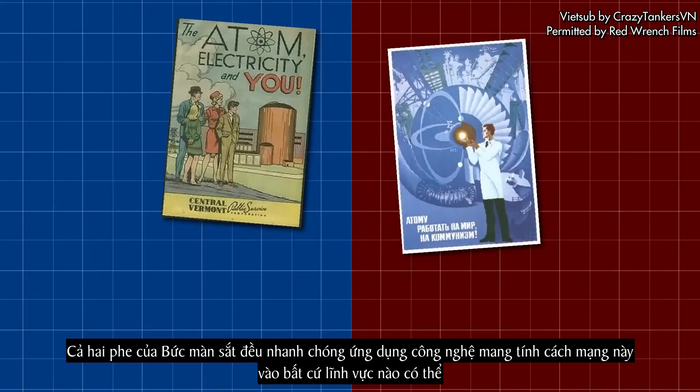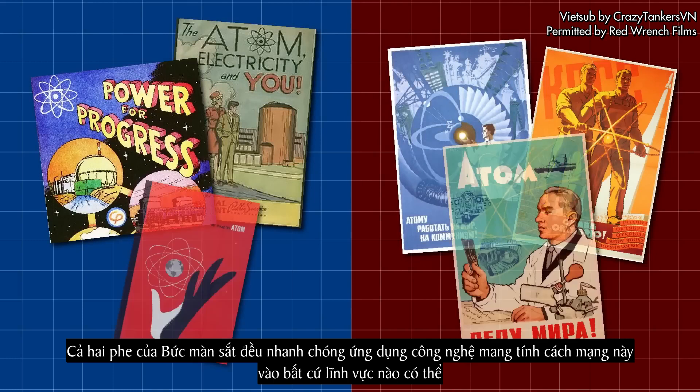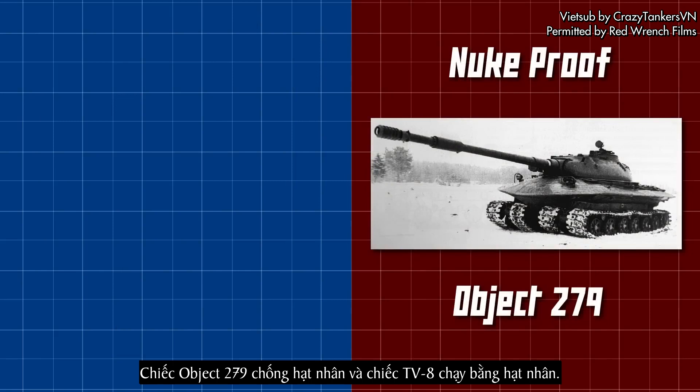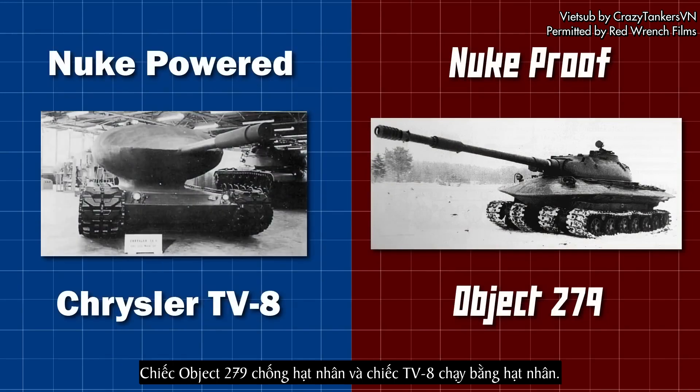Both sides of the Iron Curtain were quick to implement this revolutionary technology wherever they could, and this would lead to two of the most interesting tank designs ever thought up: the nuclear-proof Object 279, and the nuclear-powered Chrysler TV-8.